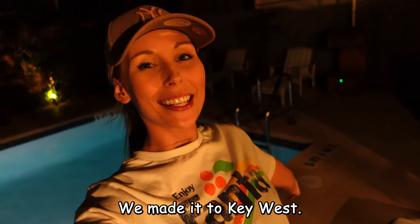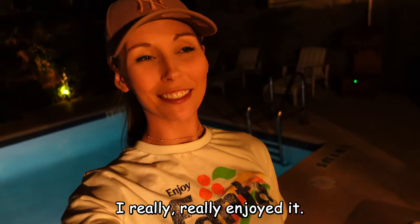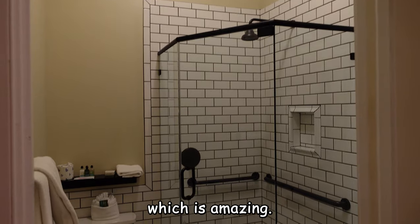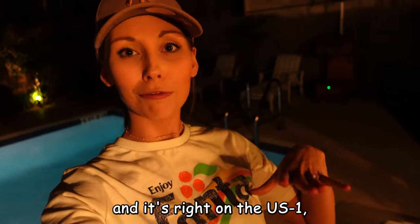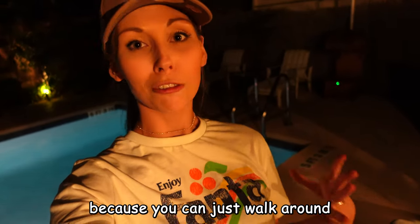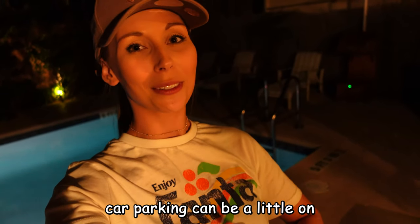We made it to Key West! We've just checked into our hotel. The drive down was absolutely beautiful, I really enjoyed it. The room is gorgeous — it's right by the pool and it's absolutely huge. It also has free car parking, which is always a bonus, and it's right on US 1, really close to Duval Street. I always recommend staying near Duval Street so you can walk to everything, because Duval car parking can be a little on the expensive side.